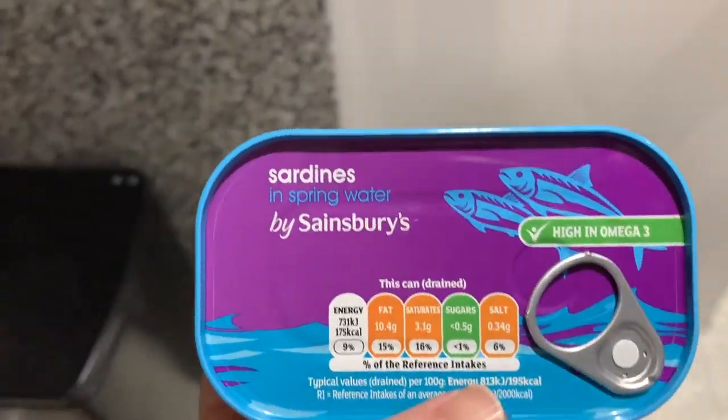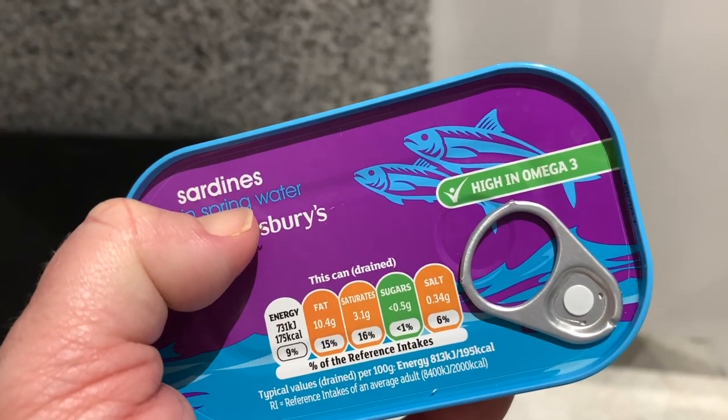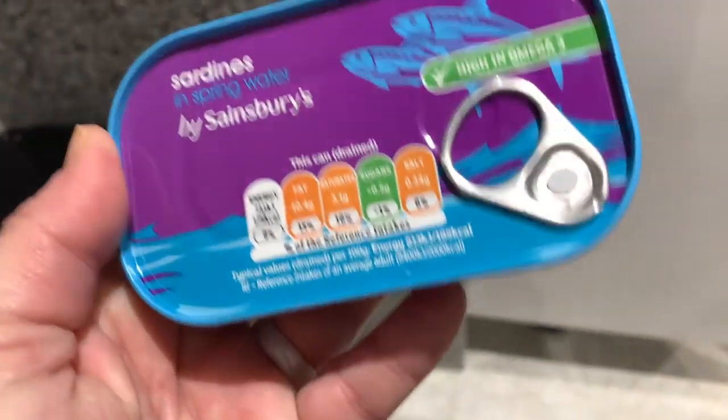Or we give them sardines in spring water. We always choose the ones in spring water because the olive oil — they just don't need the extra calories. As you can see, these are high in omegas. They love these — they would sell their mama for those.